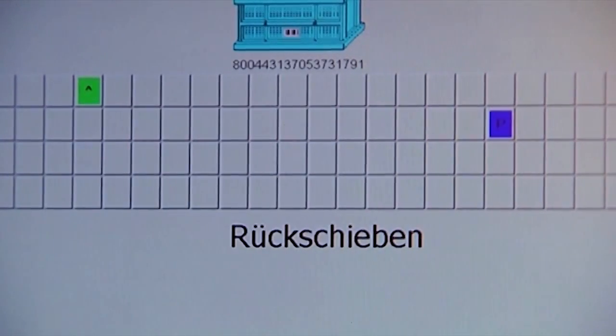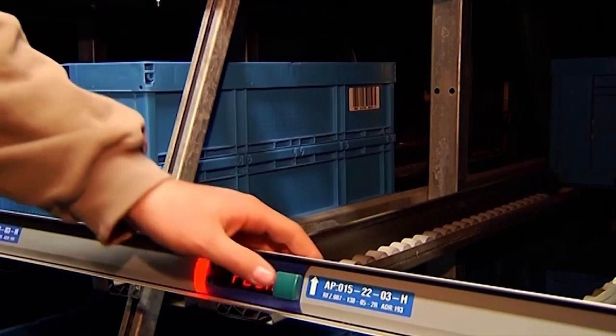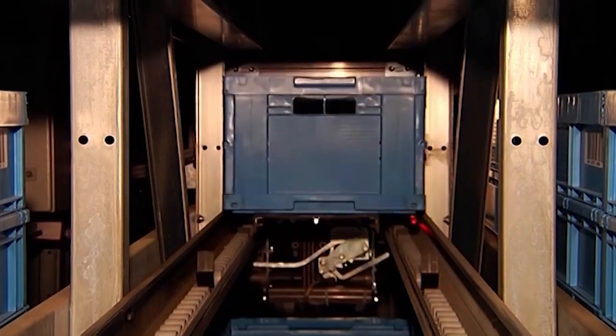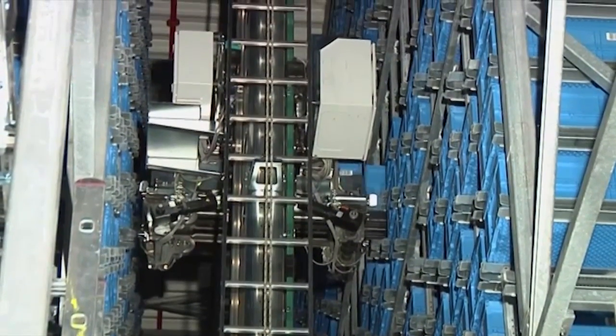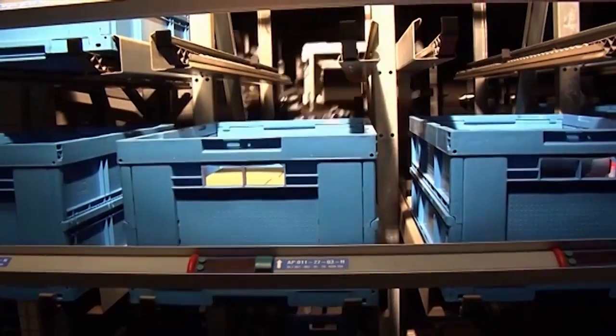Articles that are currently not required for order picking will be automatically moved from the pick front to integrated totes storage above. The dynamic picking system closes the gap on demand, permanently consolidates the pick-front, and provides the operators with goods.